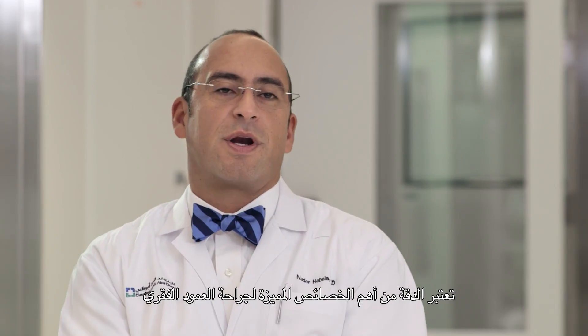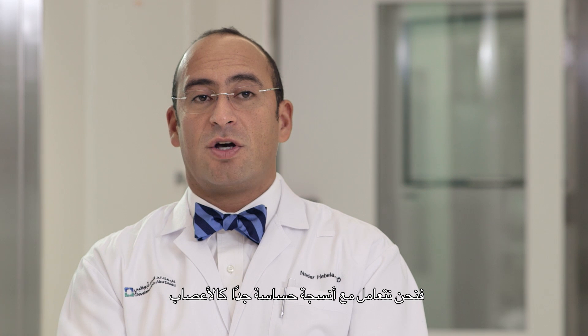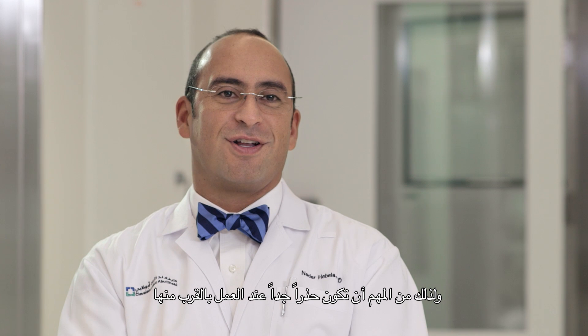Precision is certainly one of the defining characteristics of spine surgery. Because we deal with very delicate structures such as nerves, it's important to be very gentle when working around them and to take the most care to do what you need to do — the actual surgery — without adversely affecting or injuring the nerve.